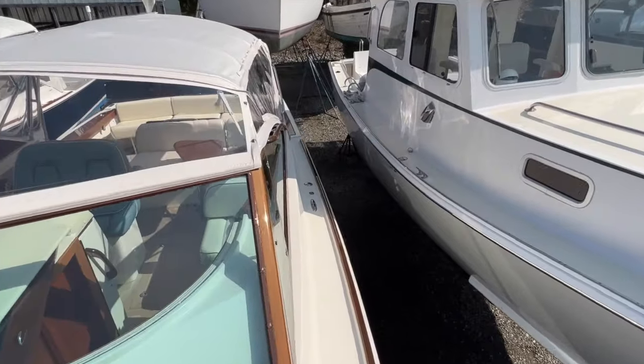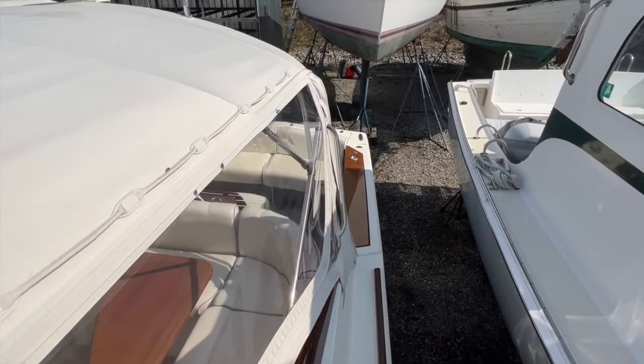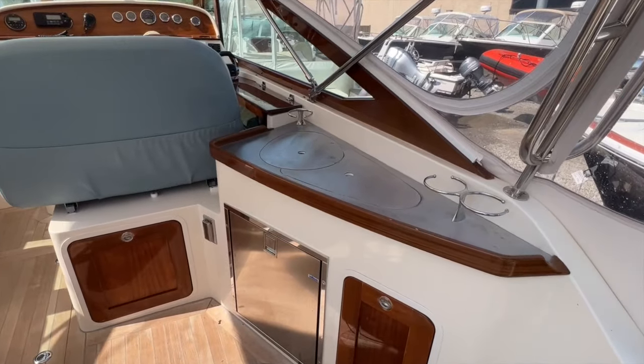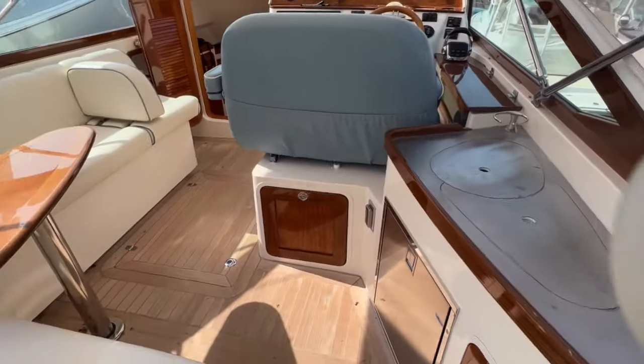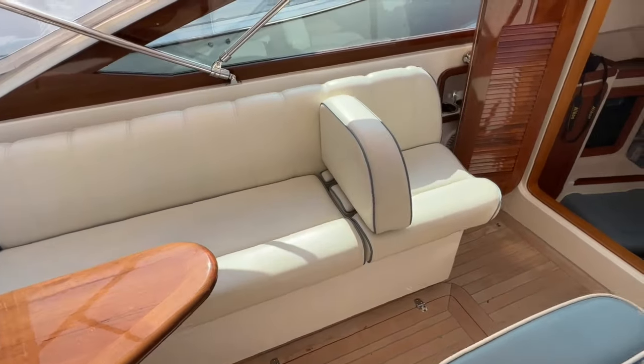Orobel features a deep V hull that delivers a smooth and dry ride in any weather. It is powered by a new Volvo Penta D6 370 horsepower diesel engine that delivers a top end speed of 36 knots and cruises comfortably at 28 knots.